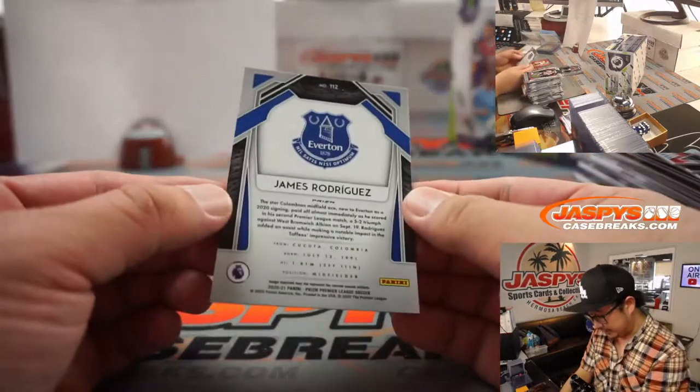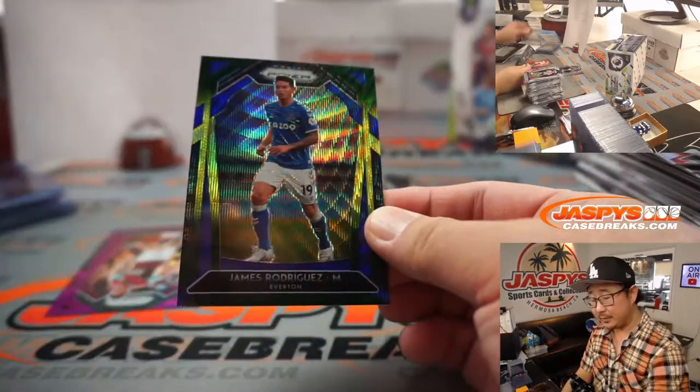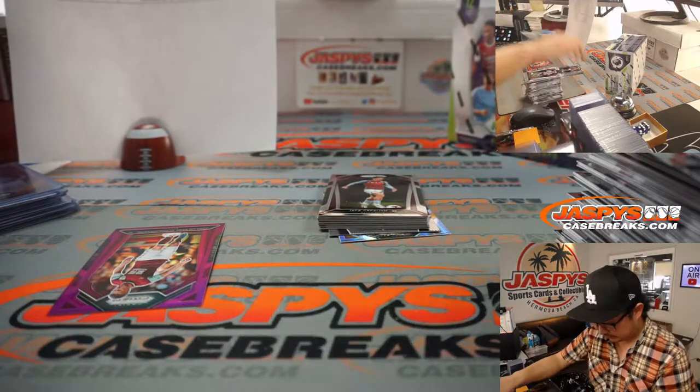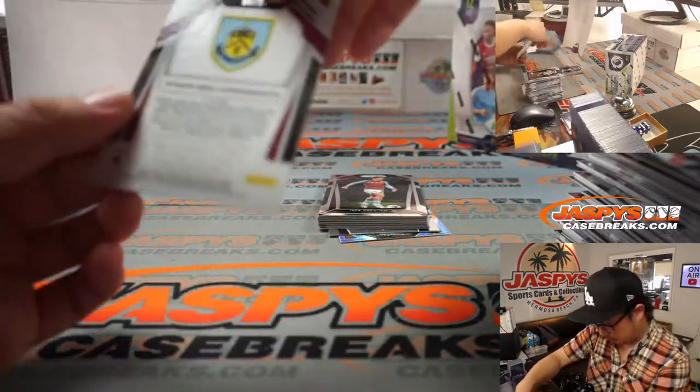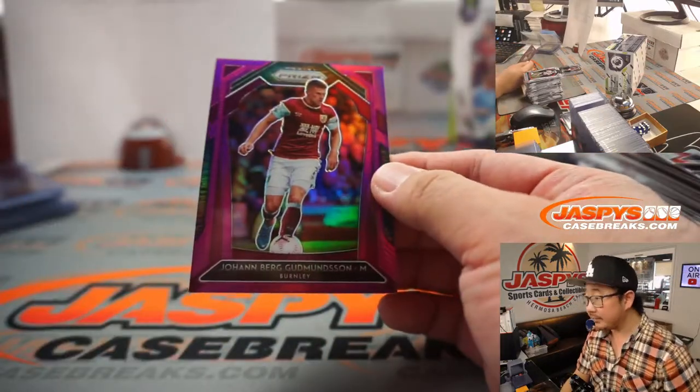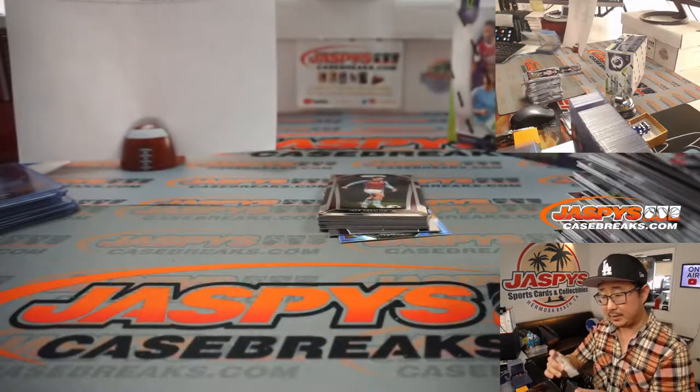Then we've got a James Rodriguez for Everton — my rivals — Nick Koba. And we've got purple Johan Berg-Gudmundsson, 50 out of 99, Burnley — that's going to go to Taylor.